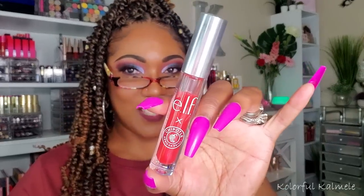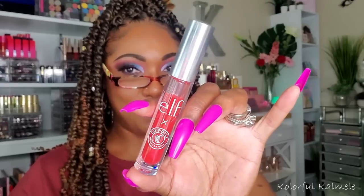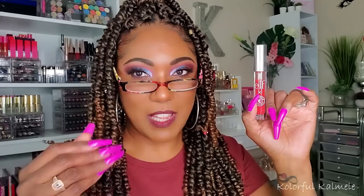I also picked up the Elf make it hot lip plumping gloss from the collab. It's a cute little plumping gloss and it tastes like those hot cinnamon candies — you know those little round ones you had as a kid? Yeah, that's what it tastes like.